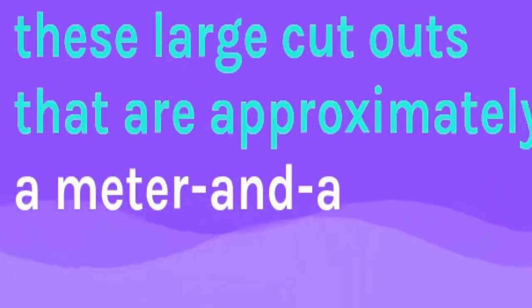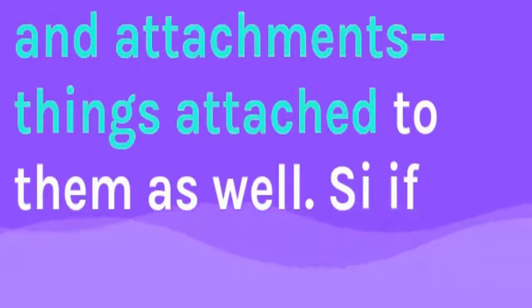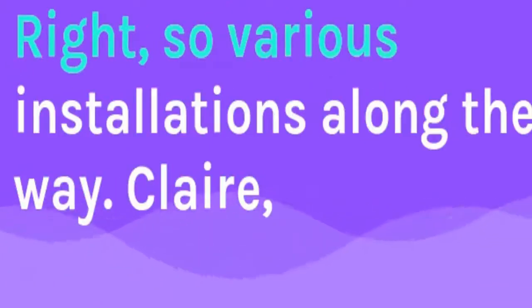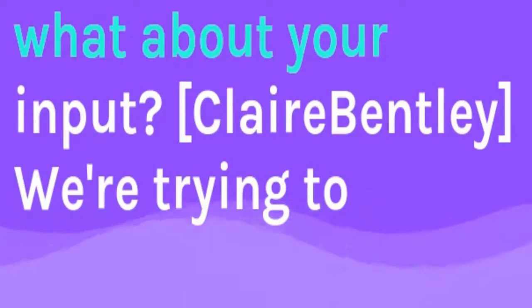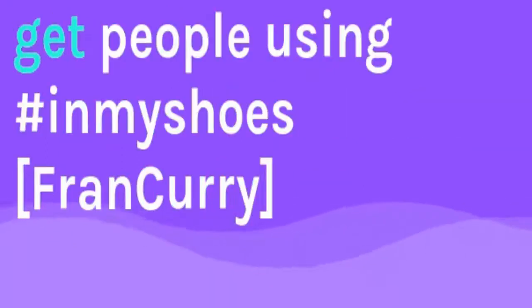There are large cutouts approximately a metre and a half tall that look like shoes, with words and articles and things attached to them as well. So if you're walking between Jervis Place — that's by the sub-path — there'll be various installations along the way. Claire, what about your input into this? Basically, we're trying to get people onto social media to use the hashtag InMyShoes. For people who might not want to go to the event and share their stories in person, they can go onto Instagram or Twitter and post their story along with a picture of their shoes, and then connect with other people doing the same.